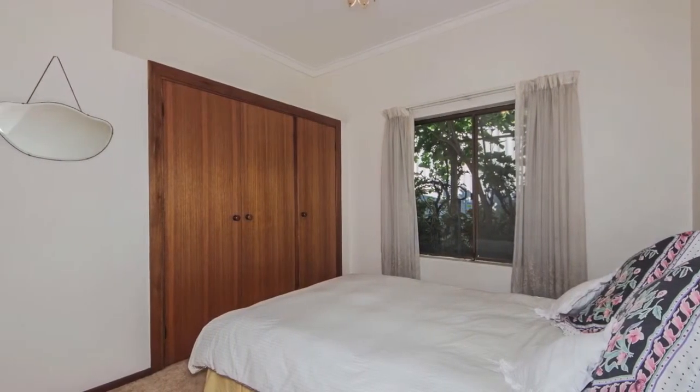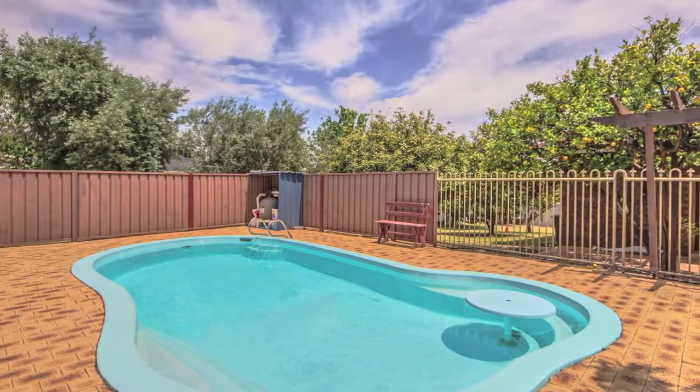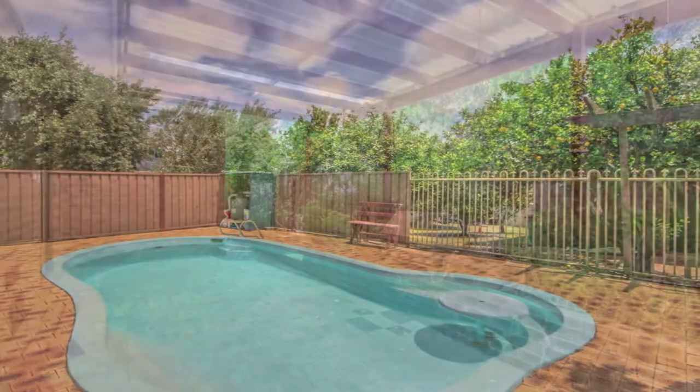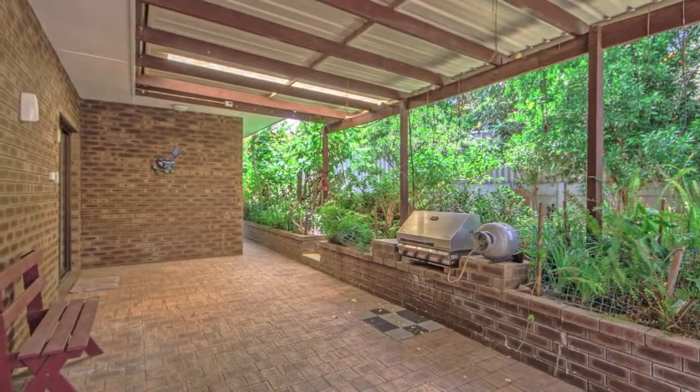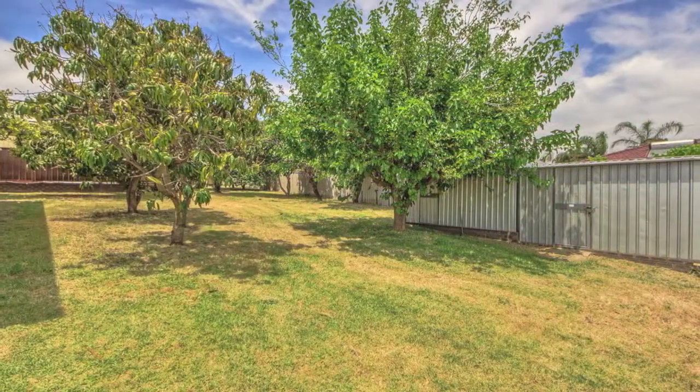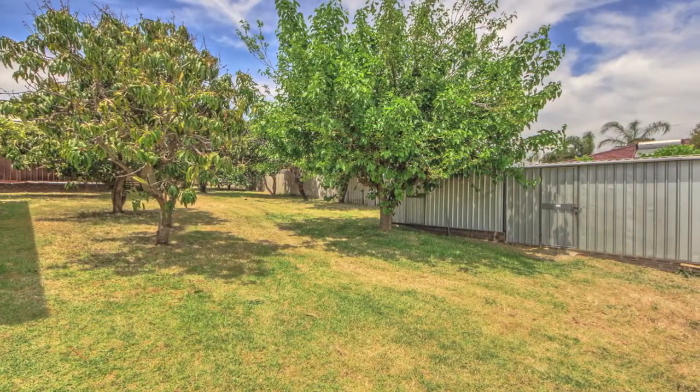There is plenty of storage throughout this whole home. The property was originally part of a local orchard, so you'll have an orchard in your backyard with a huge variety of trees, including mandarins, oranges, fig trees, mango, avocado, kumquats, almond and macadamia, to name a few, plus a variety of grapevines.